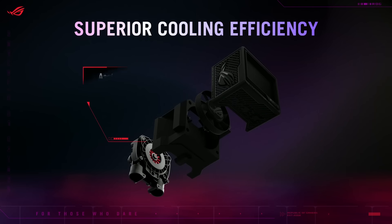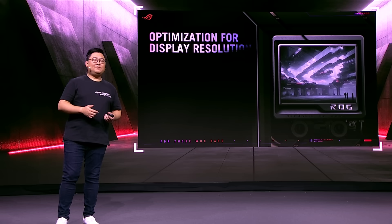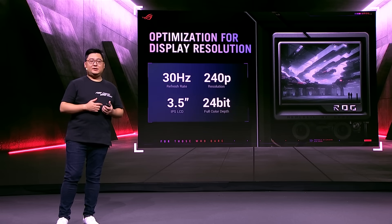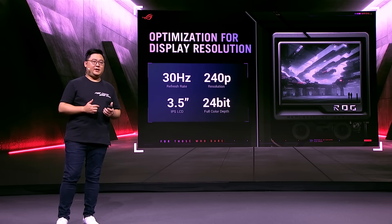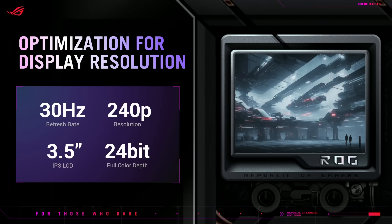This new Xtreme cooler features an enhanced Aztec Gen 8 V2 pump for top-notch cooling on upcoming AMD and Intel platforms. We have also upgraded its LCD panel — the Xtreme rocks a 3.5-inch IPS display with the refresh rate upgraded from 30Hz to 60Hz and the resolution bumped up from 240p to 480p.